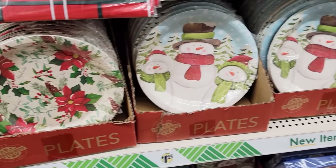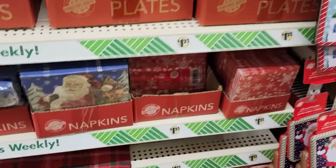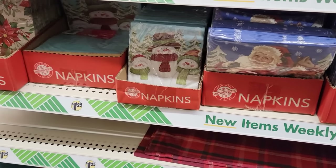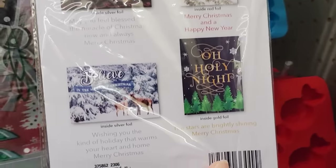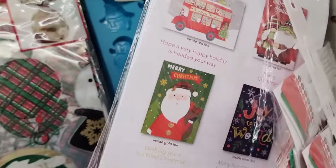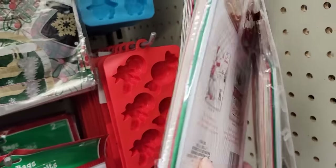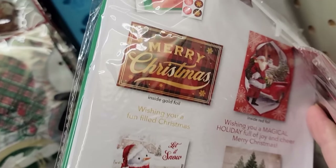Here they have a lot of their holiday paper plates and the matching napkins. Here we have the 12-pack of Christmas cards. Each pack will come with four different cards — you'll get three of each one, 12 envelopes, and 12 seal stickers. I found these hanging on the plastic strip — I always stress to you guys to be sure you check those plastic strips throughout your entire store, including the end caps and the checkout lanes, because you never know what you might find.